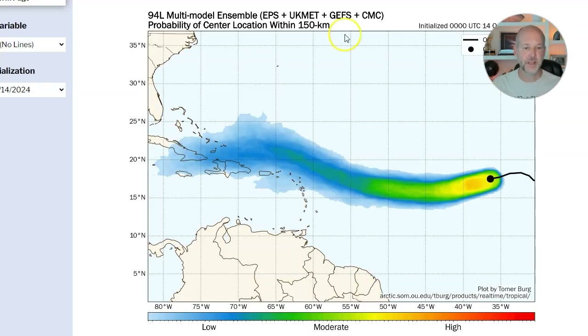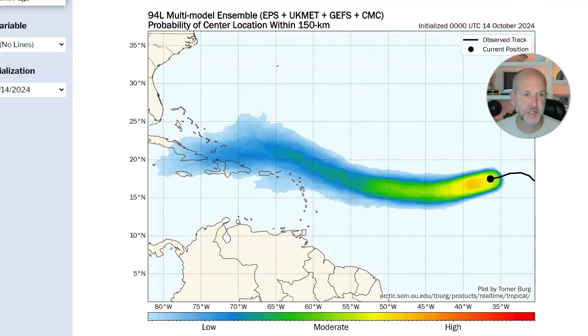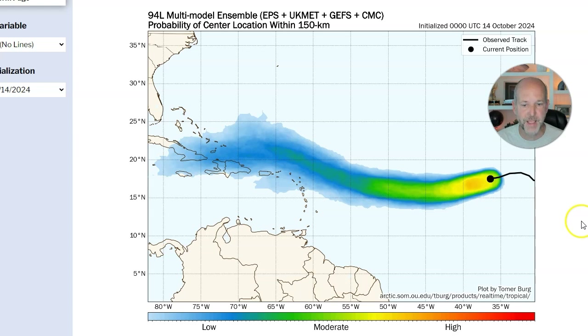So where is that system heading? Let's look at the Ensemble tracks — a great location to see where the system might be heading. You can see all the ensembles. We call this a super ensemble — not just one model, which is always a bad thing. If you see only one model online, look away; it's not the greatest thing to look at. The general trend is all the guidance takes it in here, moves it to the northwest, and then you're going to notice something. There's definitely a hint that this is going to move west.